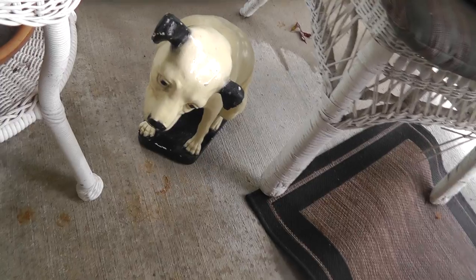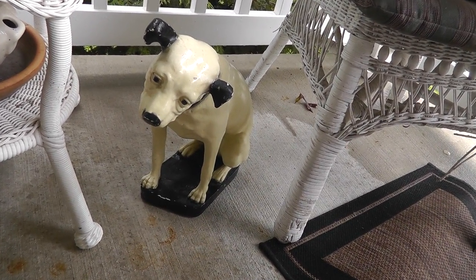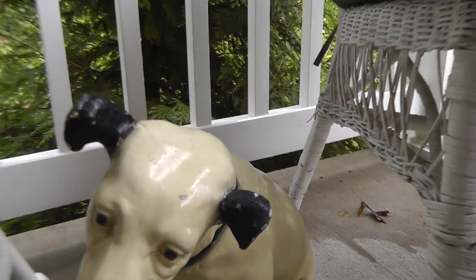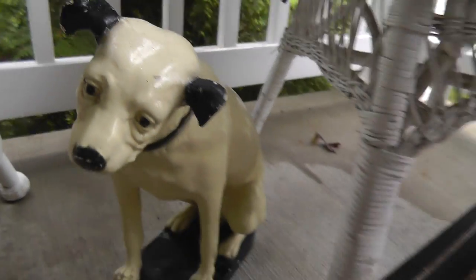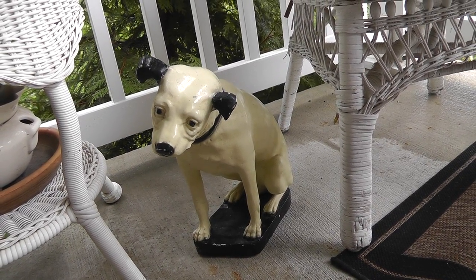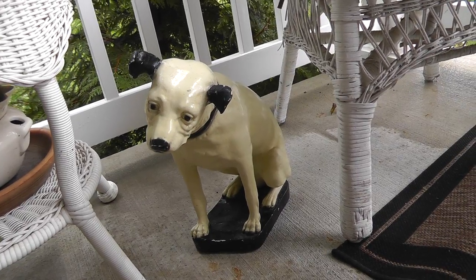The RCA Nipper dog. He's made out of plaster, stands fourteen inches tall. Paid twenty bucks for him because he's got some damage — looks like the ears have been cracked or maybe even broken off. We have him on there right now for sixty. I think he'll sell, maybe more. Who knows.